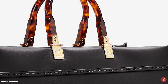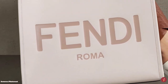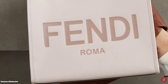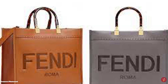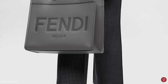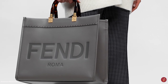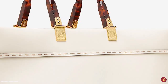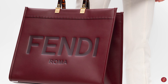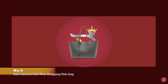The Fendi Sunshine Shopper was first debuted on the Women's Spring Summer 2020 runway in a large size. Owing to its instant popularity, the Fendi Fashion House has now released the shopper in a new mini and medium size with all the same features as the large. Prices for the shopper start at $1,350 for the mini, $2,100 for the medium, and $2,150 for the large. The Fendi Sunshine Shopper is a hand-stitched open-top bag available in a variety of colours and materials from straw to canvas and leather — a truly beautiful tote that will effortlessly transform you from day to night.